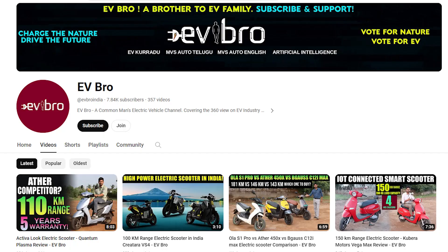Always remember these eight points before buying or while using an electric scooter — following them will improve your battery pack life and the overall lifetime of your vehicle. These are the common mistakes made by electric scooter customers. If you like this video, please like, share, and subscribe to EV Bro. Charge the nature, ride the future.